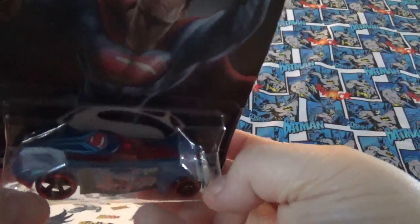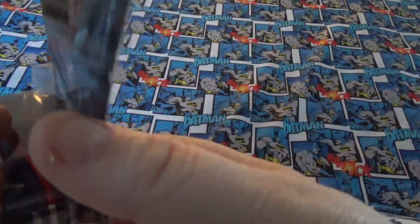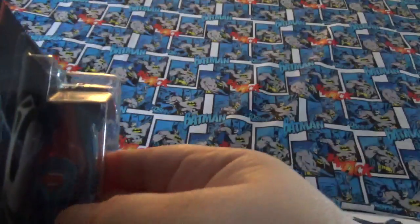You see how it's shiny? The light catches it. It's got little flakes of glitter in it. The front end has got silver on it. It's red and blue, just like him. Here is the logo on the back and on the doors.